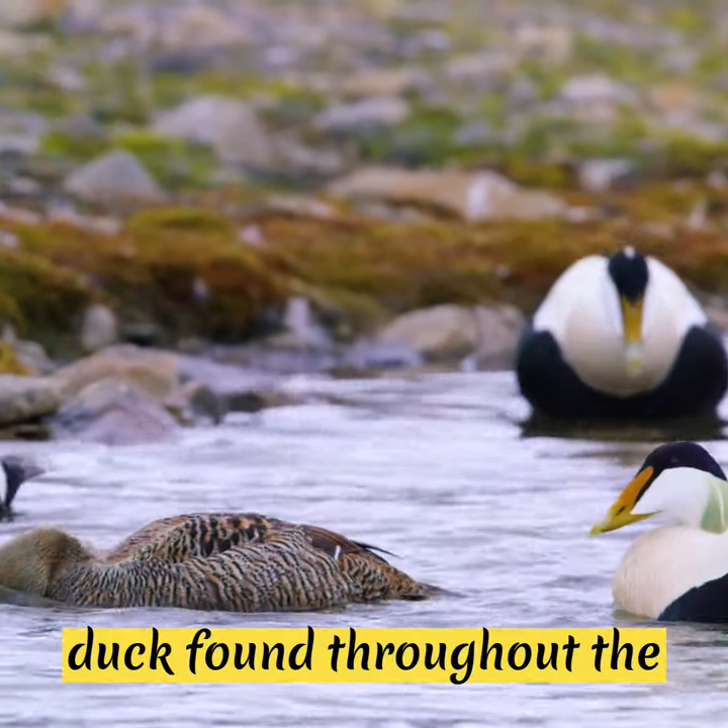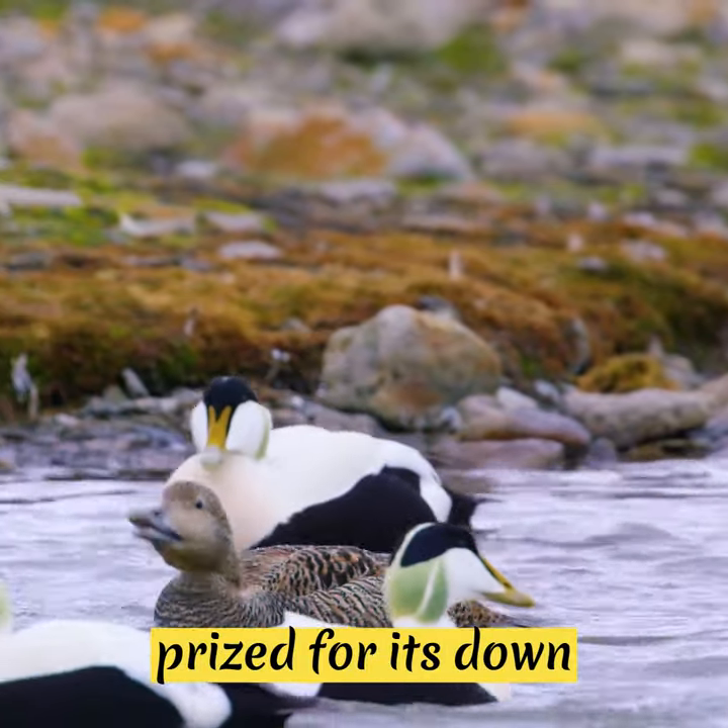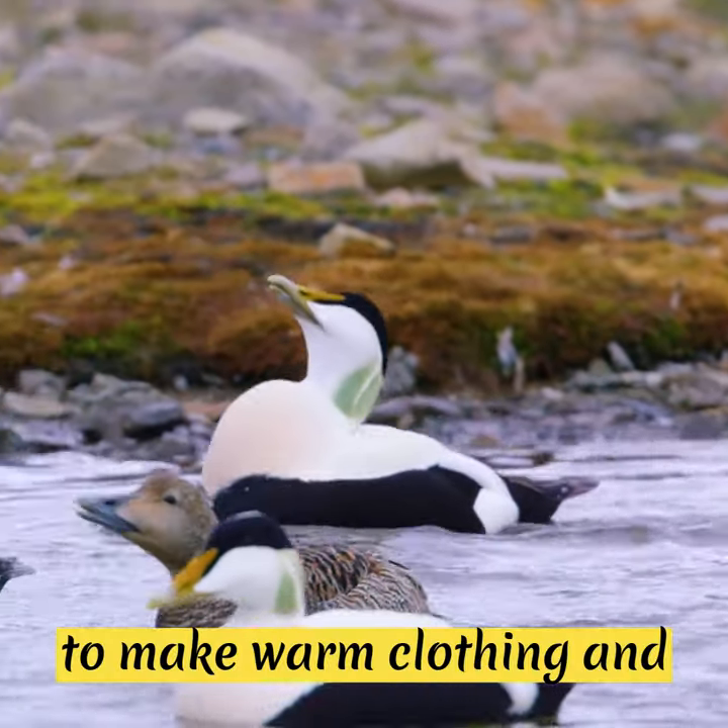The Common Eider is a duck found throughout the Arctic regions, including Greenland, and is highly prized for its down feathers. The down is used to make warm clothing and bedding.